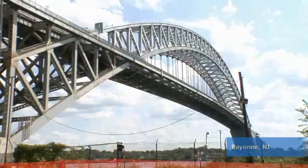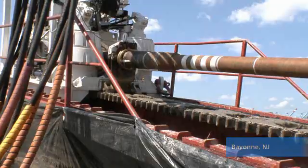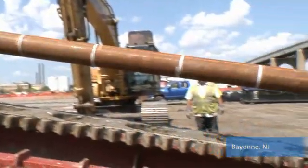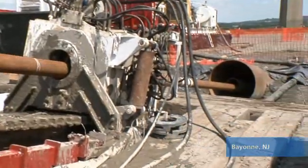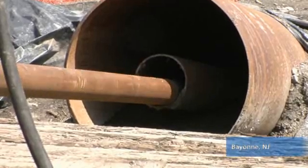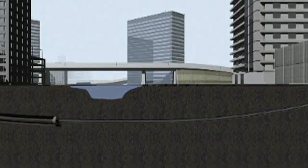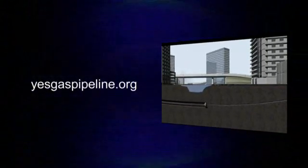Also in Bayonne, one of our horizontal directional drills, or HDD, began at First Street. This efficient, non-intrusive, subsurface method of installation adds an additional layer of safety due to the depth of the pipeline, typically between 40 and 140 feet. For more information on this process, please watch the three stages of horizontal directional drilling in the multimedia section of YesGaspipeline.org.